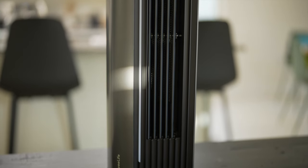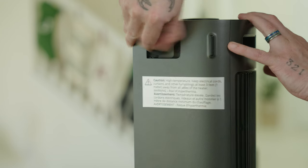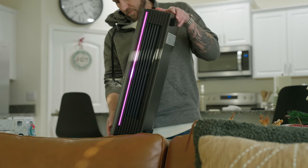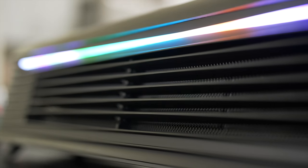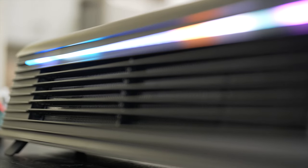Next up we have the Smart Space Heater Pro — this is the middle ground option. It packs most of the same features as the Max, so rather than being redundant, I'm going to cover what's different, beginning with the design. Unlike the Max, this one does not have a stand, so it can't oscillate. However, it can be used vertically and horizontally thanks to the little feet on the side that flip out, and the vents can be used as an air deflector, which almost replicates an oscillating effect.